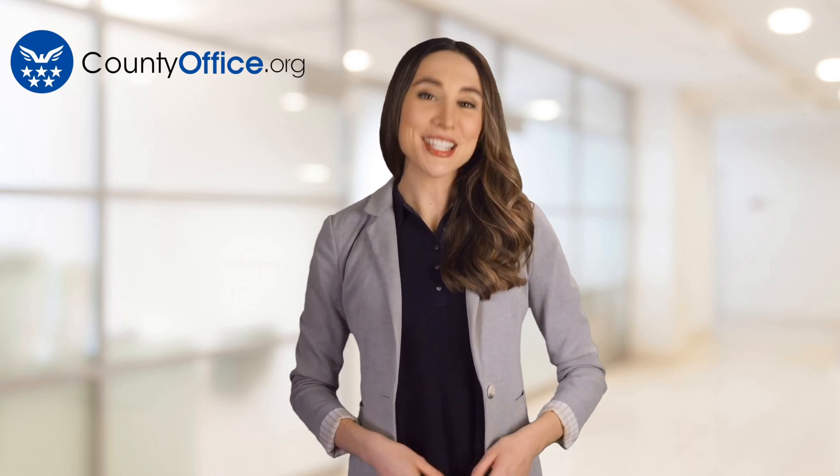Thanks for tuning into our video. Please like and subscribe and leave a comment below. See you in the next video. Bye.